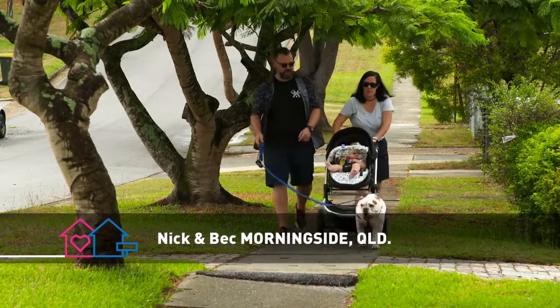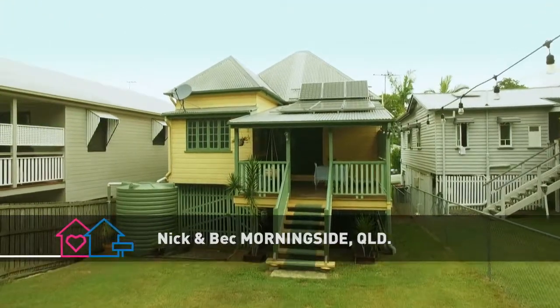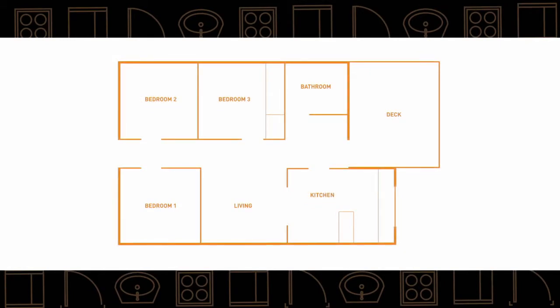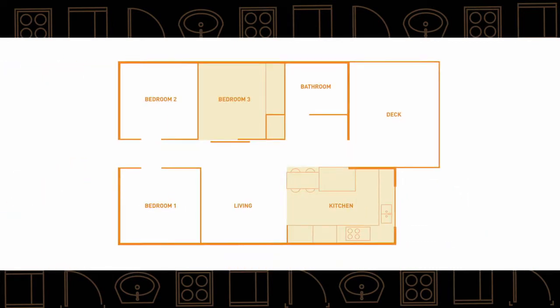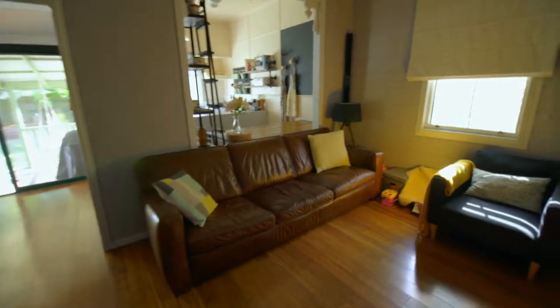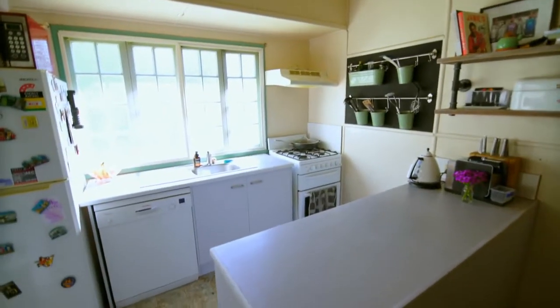With the arrival of a baby and a bulldog, Beck and Nick's Queenslander in Morningside became too small. The space in the partially renovated home didn't work for a growing family — tiny kitchen, bathroom and living areas were all problems. But with $90,000 we were able to inject new life into this property's old bones.